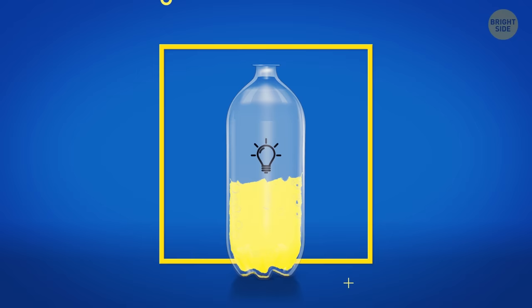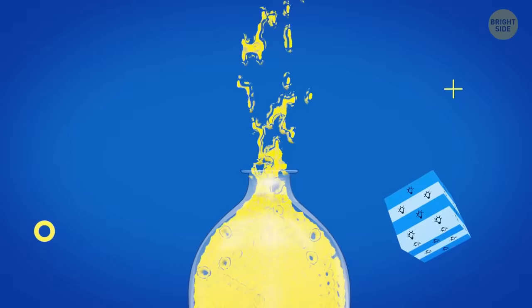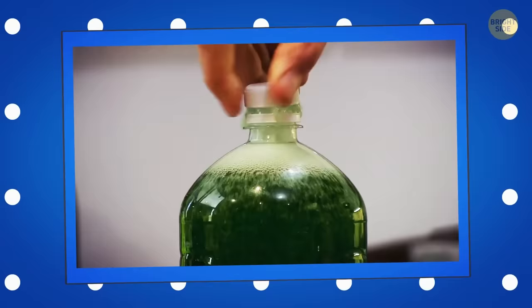Soda bottles are always filled with some space between the liquid level and the cap because these drinks contain carbon dioxide. This gas can expand if the bottle gets heated — with no air gap, the bottle would break from internal pressure. When you open your drink, gases escape as bubbles, and the drink is likely to overflow. The gap helps with this problem too.